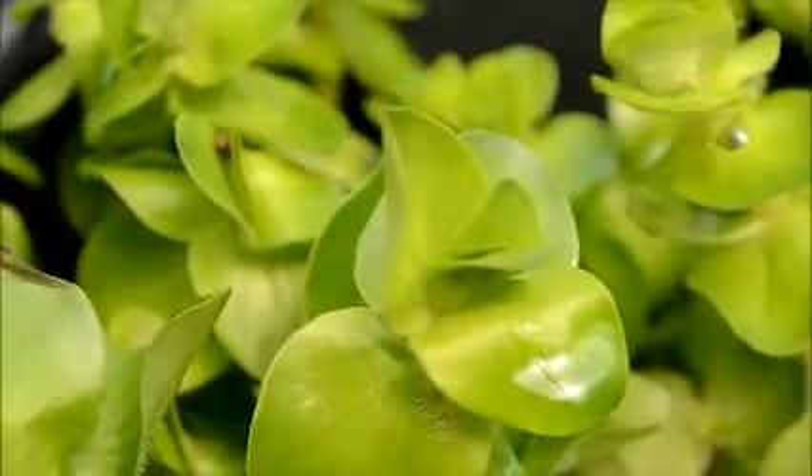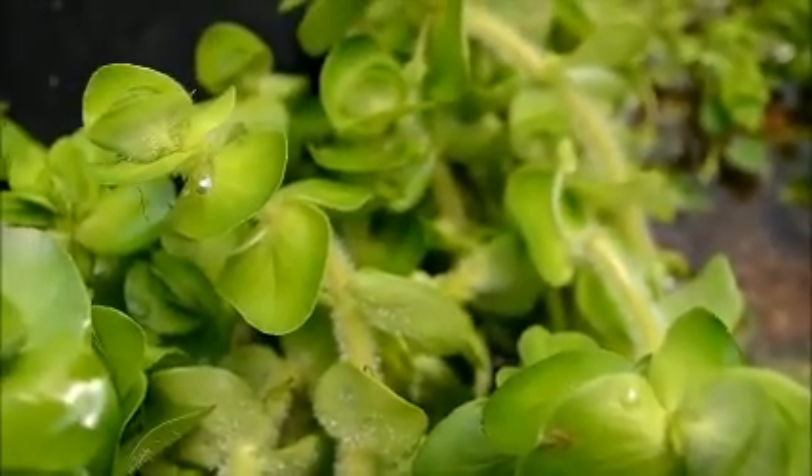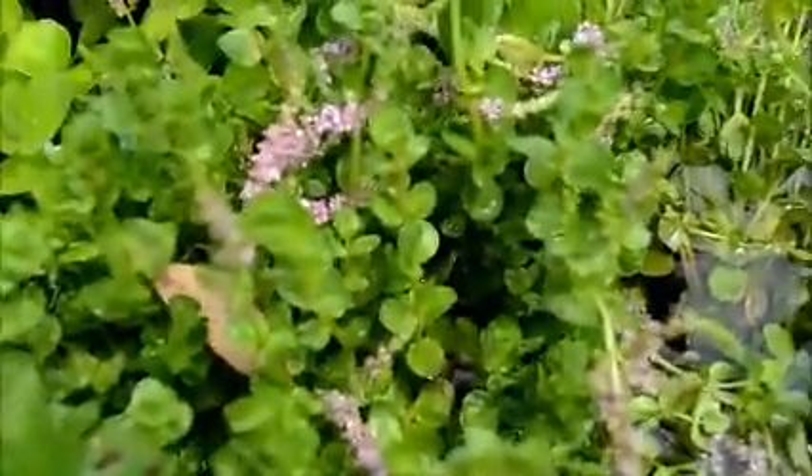It's called hairy Bacopa or variegated Bacopa. These are at least just like your regular Bacopa, but it's very big — this plant is huge. It's got hairy stems on it, and look at the size of this — the leaves are a lot bigger than regular Bacopa leaves. It's different. We've not used it before; we've never kept this plant.